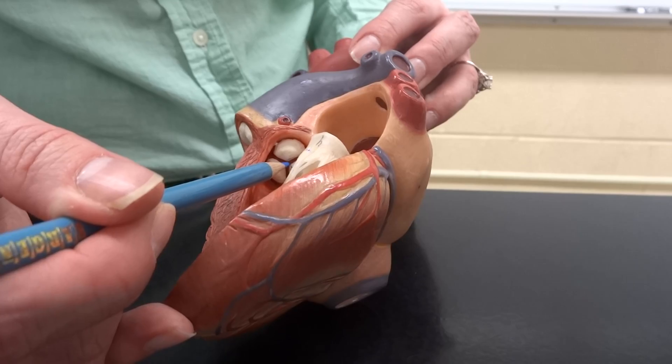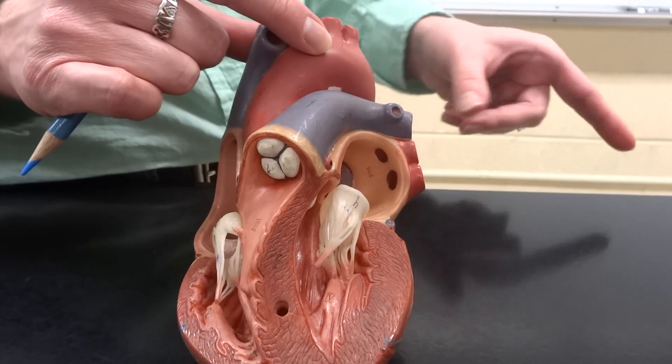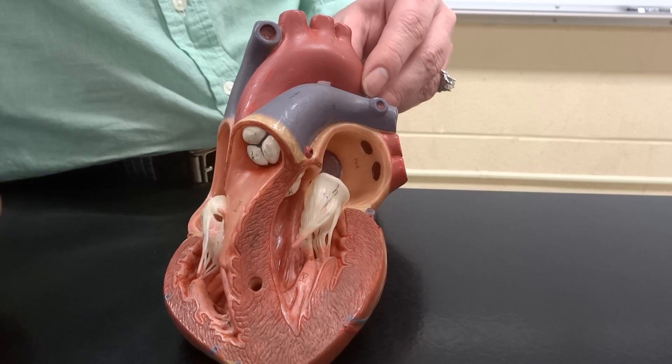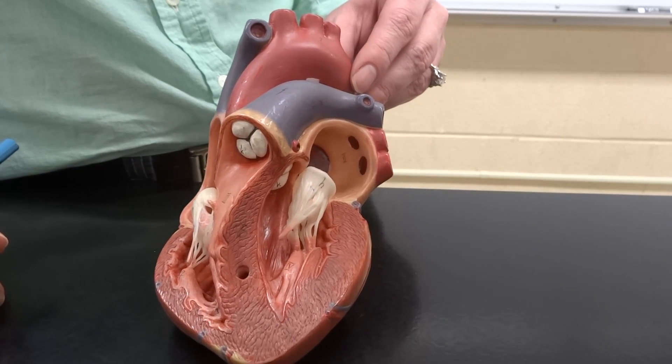The aorta is then going to disperse blood all the way down to your toes, where it drops off oxygen to your body, picks up carbon dioxide, and then comes back to the right atrium. And that's basically the path of blood — not too complicated.